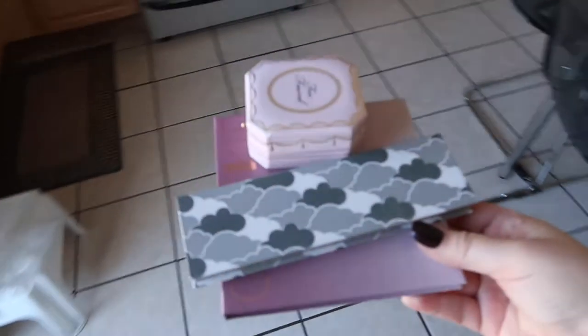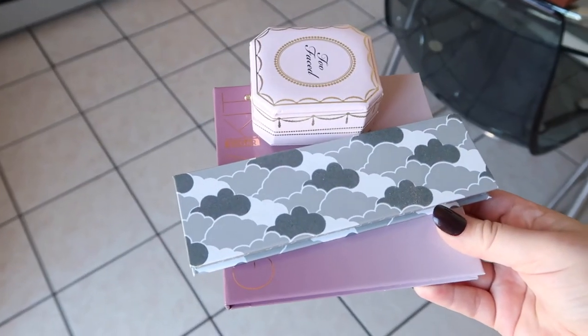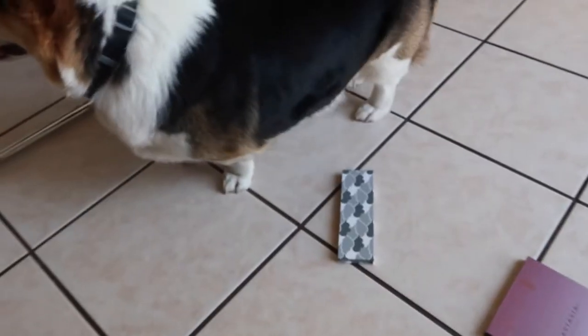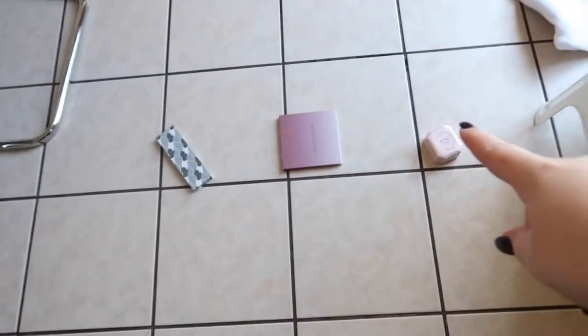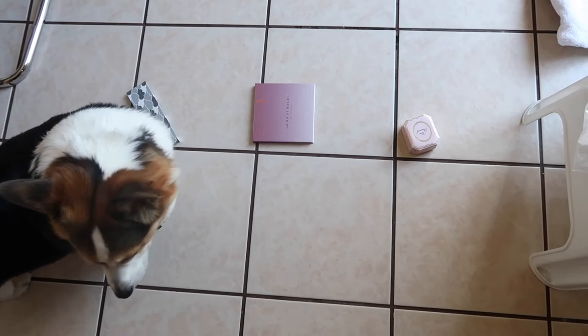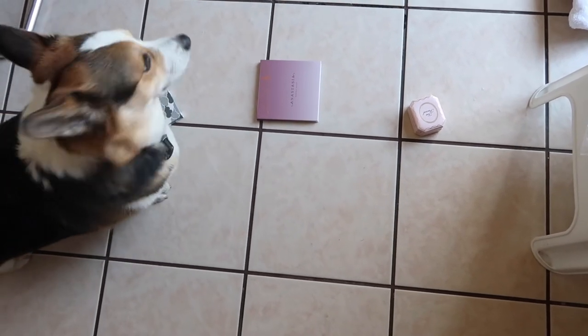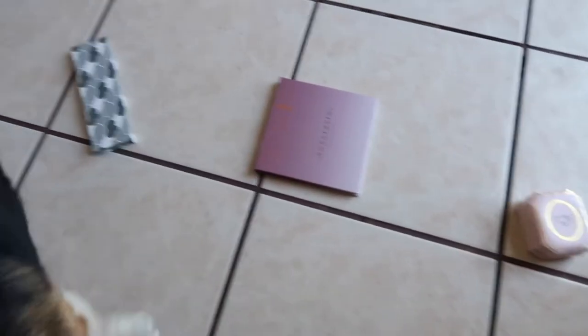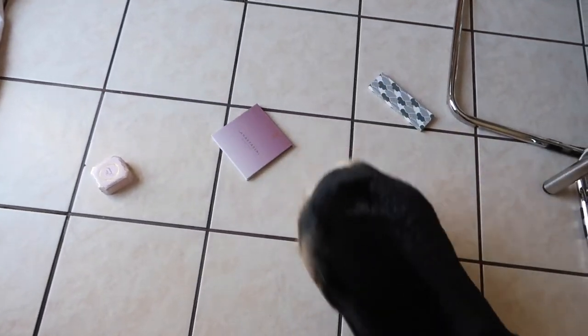For the last round, we have highlighters. We have the Kylie Highlighter Palette, we have an Anastasia Glow Kit, and we have the Too Faced Diamond Fire Highlight. Rex, come pick a highlighter. No, no, no — the highlighter. Baby, it's the last one. Pick a highlighter. And ABH is the winner.